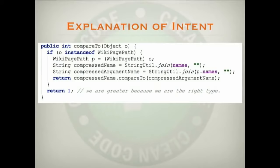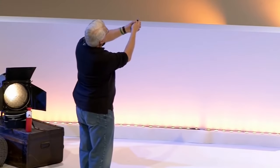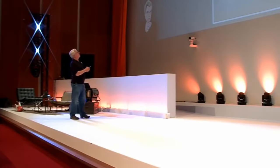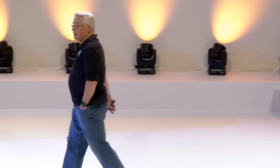Here's a comment I would leave, and I love the phrasing: 'We are greater because we are the right type.' This is the imperial we. What he's trying to tell us is that this is the compareTo function in Java, and the canonical form means the first thing you check is that the incoming object is the right type. If it's the wrong type, he's going to say that this object is greater than the incoming object — 'We are greater because we are the right type.' I could have probably phrased it better, but I understand the intent. I would leave that comment there.